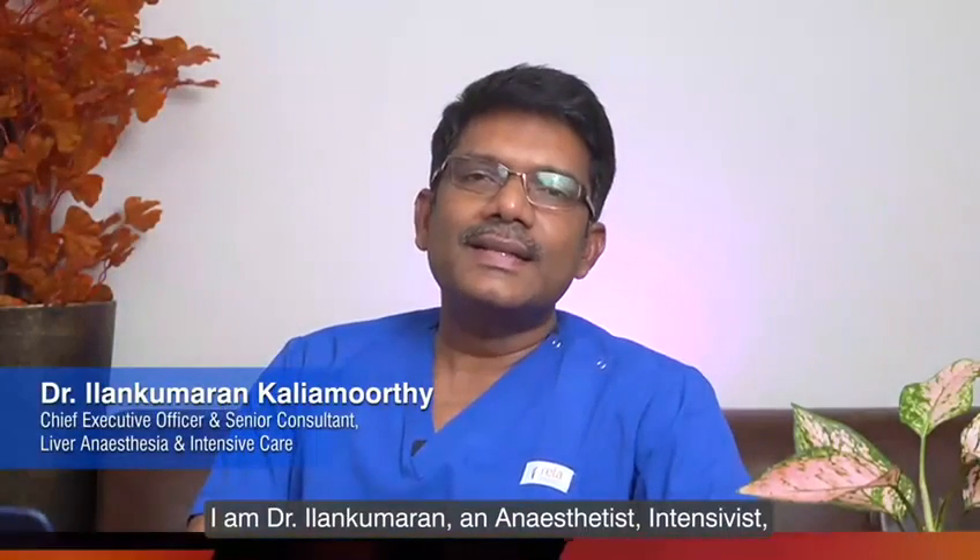I am Dr. Ilan Kumran, an anaesthetist, intern specialist, and the CEO of Hello Hospital.